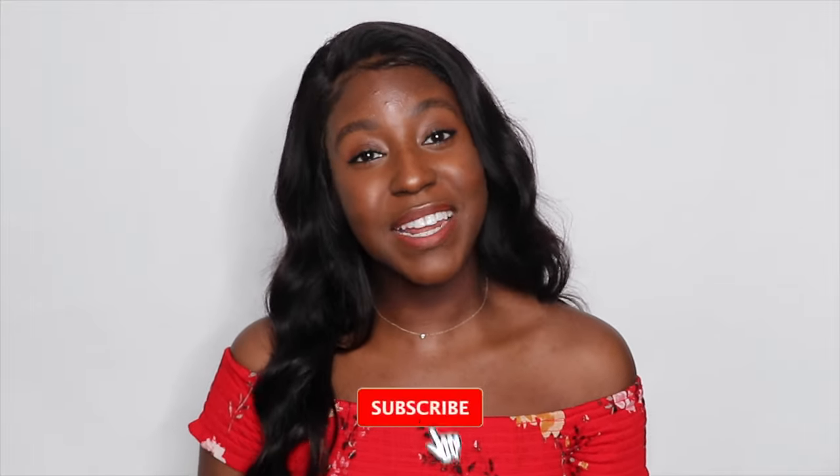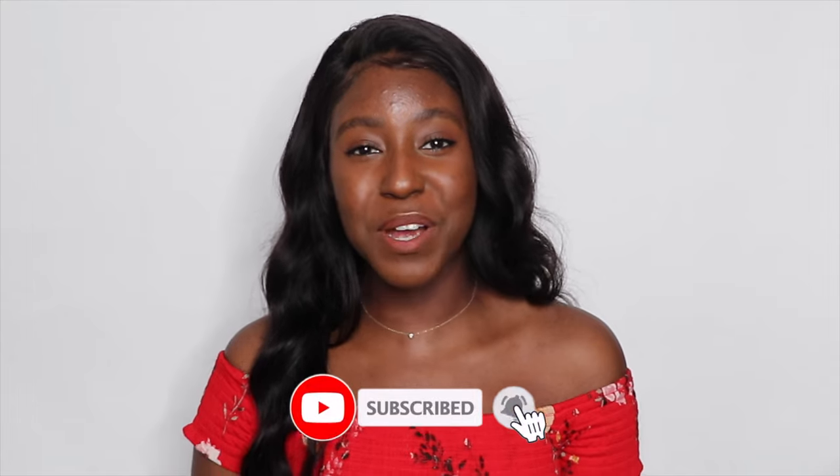If this is your first time seeing my face, my name is L'Keisha and on the channel I post a lot of skincare, lifestyle, makeup and hair related videos. If that is something you're interested in, then make sure you are subscribed and without further ado, let's get started.